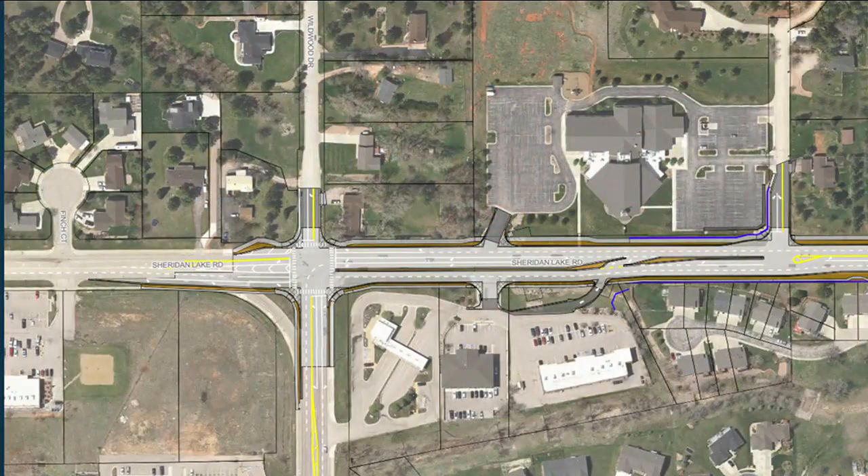We have some graphics here that you guys provided, and we can see on screen some of the maps. This is where Corral Drive comes into Sheridan Lake Road. There's going to be a double turn lane — it's opening wide open. We're also doing that on Corral Drive. With school traffic and people getting in and out of town, this is going to be a huge advantage.